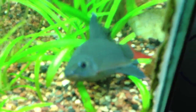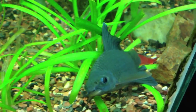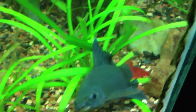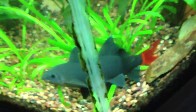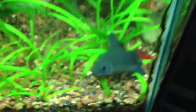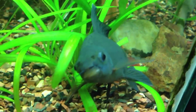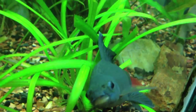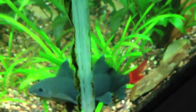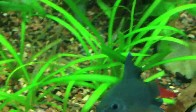Wanted to do a quick species video on red tail shark. They're from Asia, they're in the carp family — if you couldn't tell by the mouth. Obviously known for its bright red tail and black body; it's got a little white tip on its top fin.